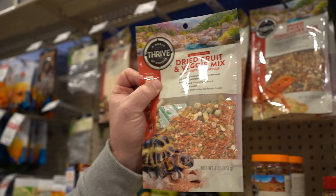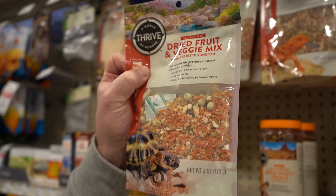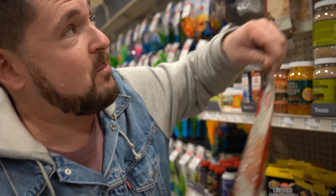These big chain pet stores are good for some things, but they also carry things like this — dried fruit and veggie mix. You do not feed this to Russian tortoises. Testudo species can't process sugar, so they should really never get fruit.